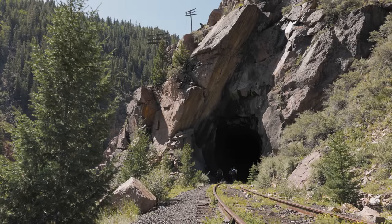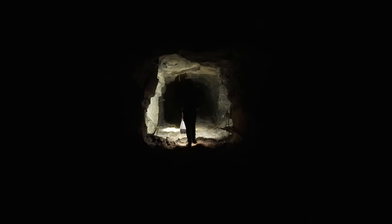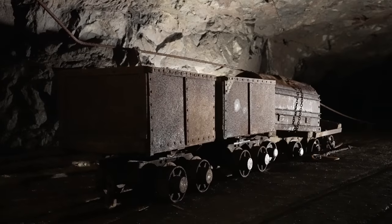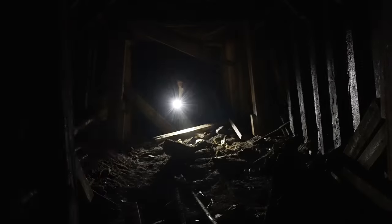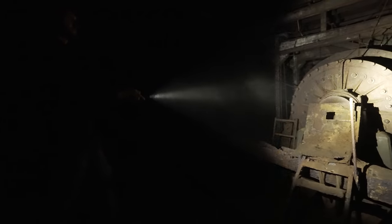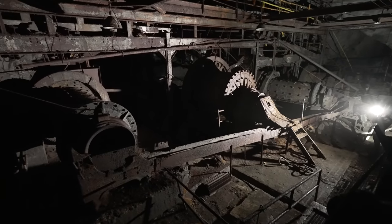In today's episode, we're at an undisclosed location in the American frontier to explore the most epic abandoned mine we've ever seen. The facility dates back to the 1800s and has been used to mine gold, silver, lead, and zinc. By the 1980s, all mining in the area had stopped, and most of the workings were allowed to flood. However, a massive underground processing plant used for separating ore remained above the water table. Join us as we venture inside to discover what's left.